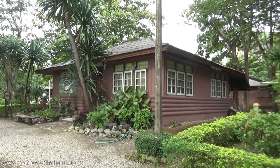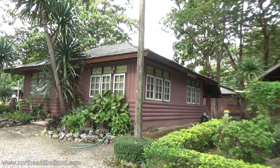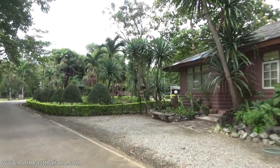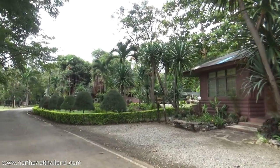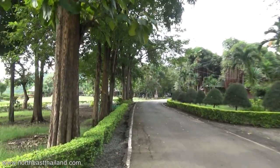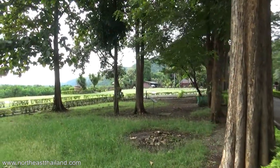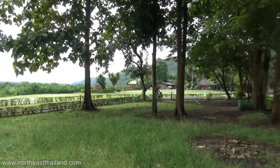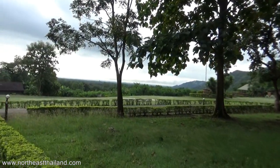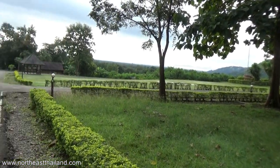That looks like a log cabin built out of concrete - that's pretty cool! It's really nice and really well maintained. Great place to just come and hang out, have a picnic.